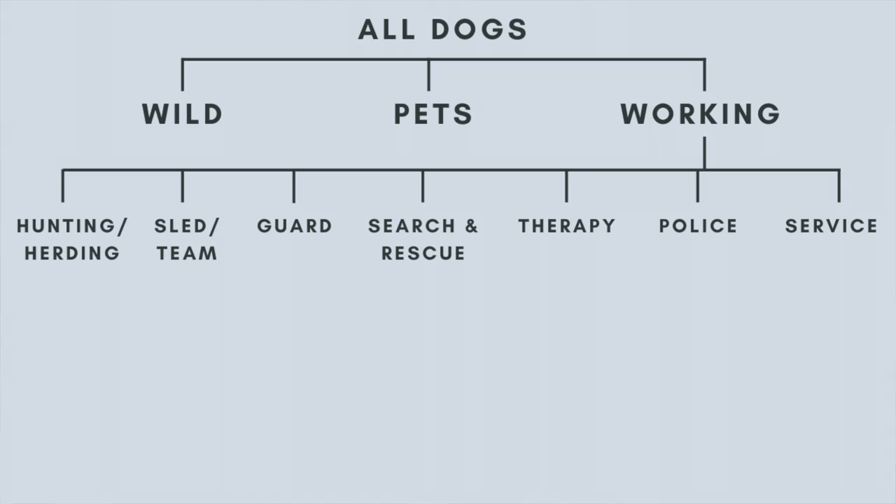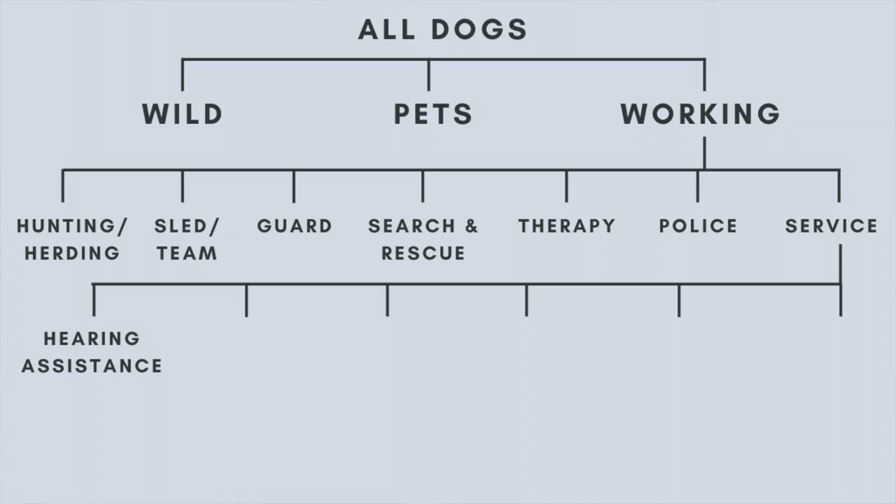And finally we have service dogs, also known as assistance dogs. Service dogs is probably the most recognizable category of working dog. There are many different types of service dogs. There are hearing or hearing assistance dogs that work with people who are hard of hearing or deaf to alert them to a variety of sounds — that might be a baby crying, doorbells, a telephone ringing, someone calling the handler's name, or other tasks specifically needed by the handler.